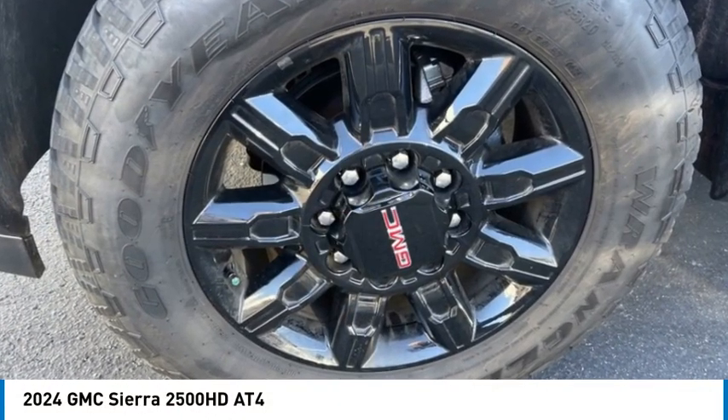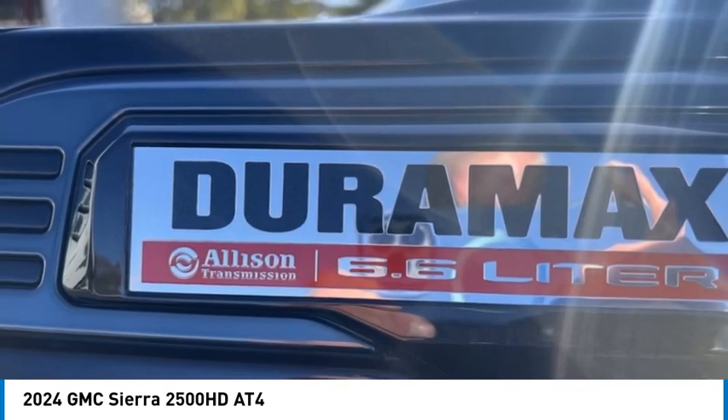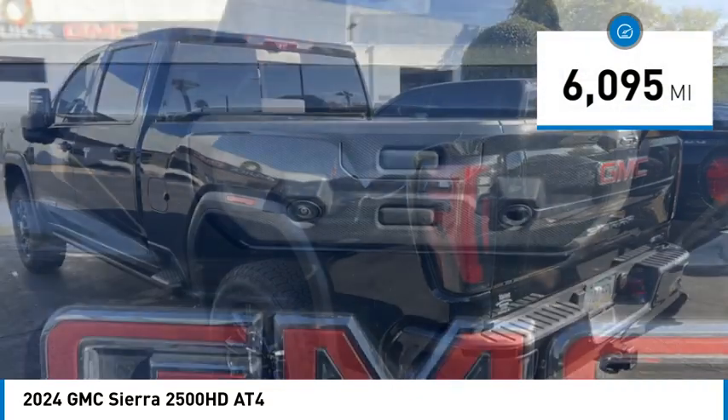Come test drive the 2024 Sierra 2500 HD. The GMC Sierra 2500 HD has all your workhorse basics covered. No worries here — this vehicle has less than 7,000 miles.